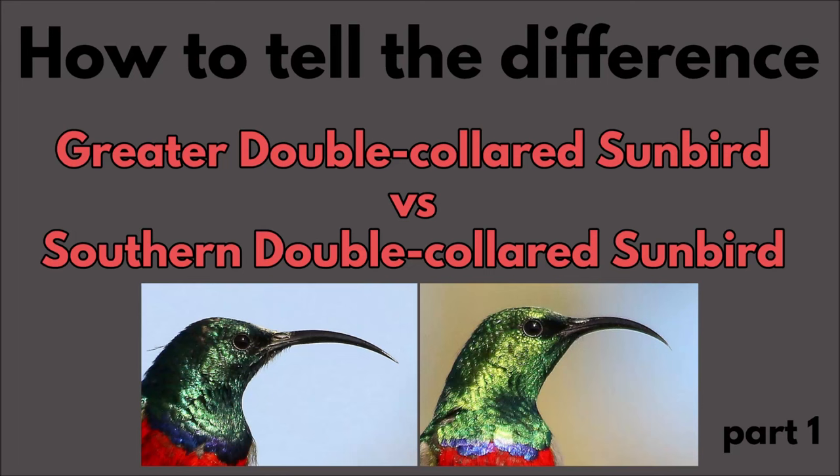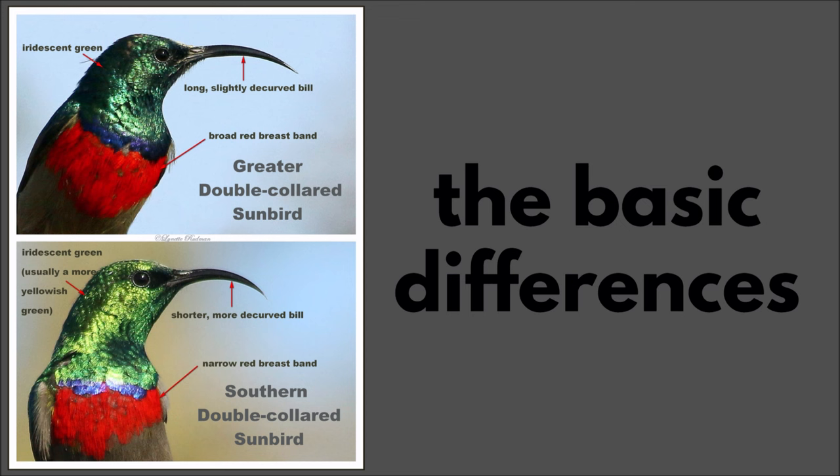How to tell the difference between the greater double-collared sunbird and the southern double-collared sunbird. Here are the basic differences.